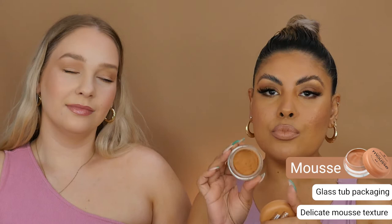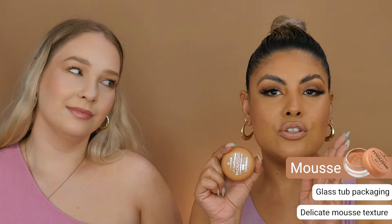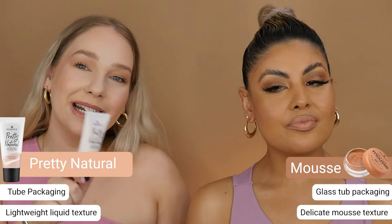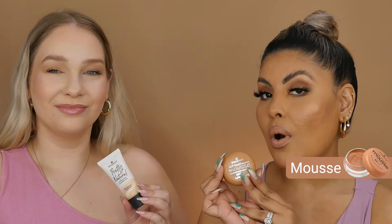The Mousse foundation comes in a glass tub and it has a mousse-like, fluffy texture. Because it comes in a glass tub, it makes it really easy to hold up to your face to check which one matches your skin tone when you're in store. Pretty Natural comes in a tube and has a liquid texture. It also has the color of the foundation on the tube so you can easily determine which shade you are.